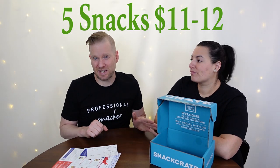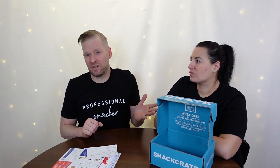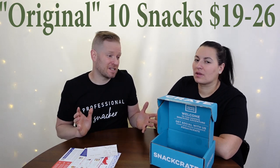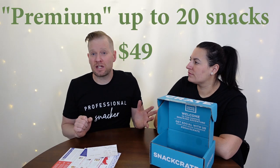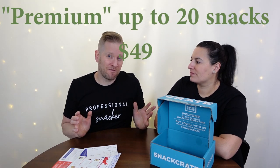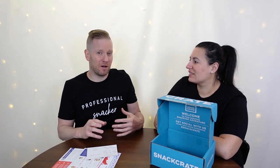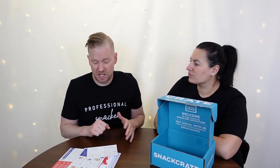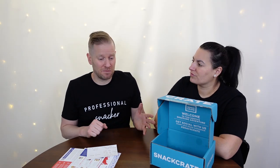In terms of value, you can get a mini box with about five snacks for around $14. We normally get the original — around $26 with 10 to 12 snacks, which is a nice experience. Then there's the premium with up to 20 snacks for $49 or more depending on subscription level — great for a party or big family gathering. The middle size box seems like a pretty good deal at around $26, comparable to Universal Yums. With all the coupon codes they give, you can find some great deals.